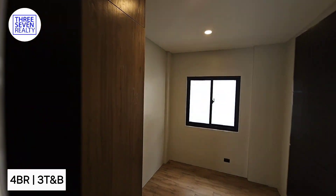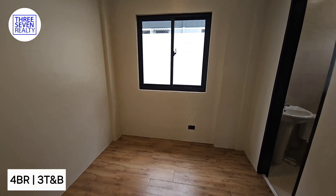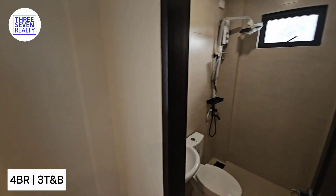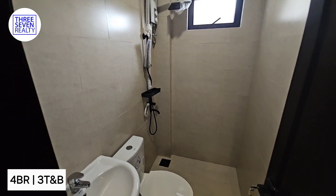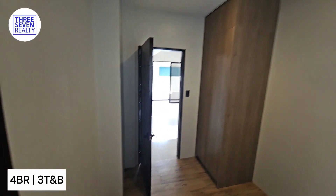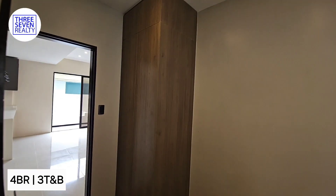So we have the guest room downstairs. It also has a toilet and bath. And this is the built-in cabinet — check out the new cabinet.